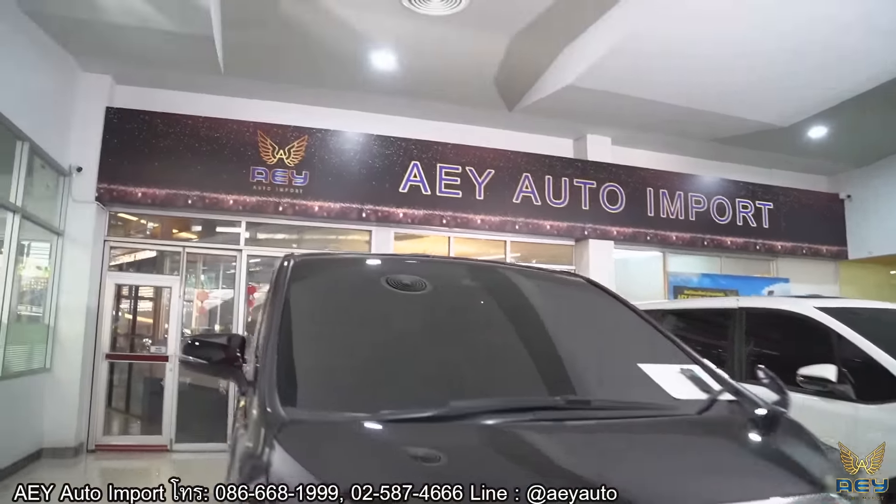มาดูที่ Dial และ Function ด้านขวาและซ้ายของรถนะครับ ด้านซ้ายและด้านขวามีฟังก์ชั่นครบ หากต้องการทราบรายละเอียดเพิ่มเติมสามารถดูได้จาก Clip นี้ครับ